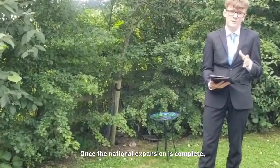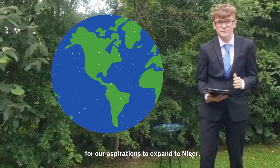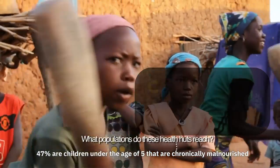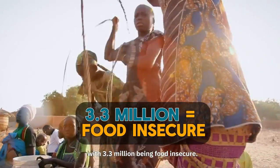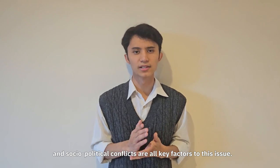Once the national expansion is complete, we will then tackle these SDGs on a global scale through our aspirations to expand to Niger. With a population of 25.9 million, 47% are children under the age of 5 that are chronically malnourished, with 3.3 million being food insecure. Extreme weather conditions, limited arable land and water resources, and socio-political conflicts are all key factors to this issue.